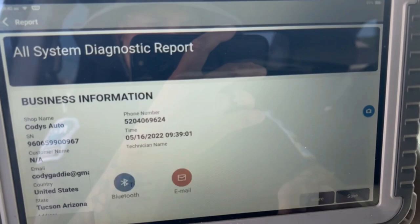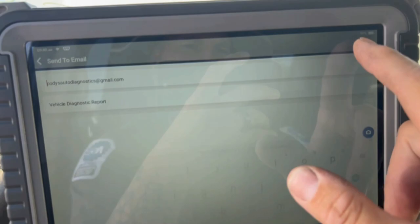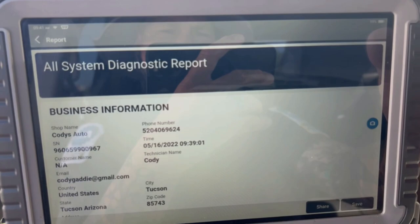But then when you go to share and you go to the email — boom — the email's already typed in and everything else. All you literally have to do, as long as you are connected to the Wi-Fi network, just hit send. And now my report is sent to my email.